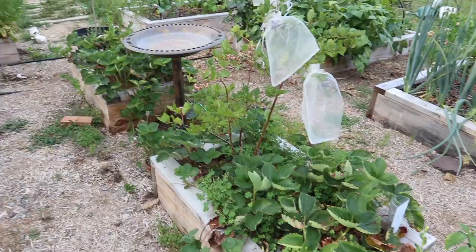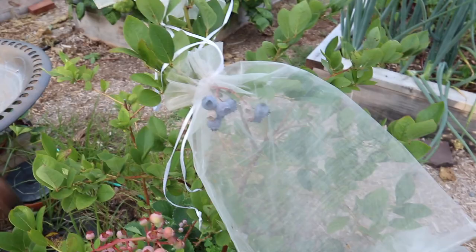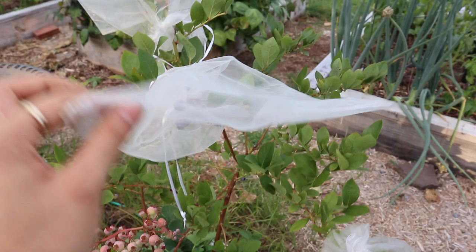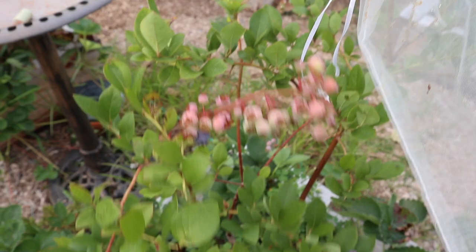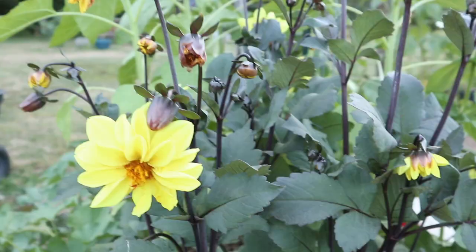In these middle two beds we have our blueberry bushes surrounded by strawberries. The blueberries are starting to ripen and we're getting a few every day. The birds like to come here and try to snack on them, so I covered these with organza bags — these are so great just to cover anything you need to protect from birds, animals, or rabbits. We just transplanted these here this spring, so hopefully they will just keep getting bigger every year.